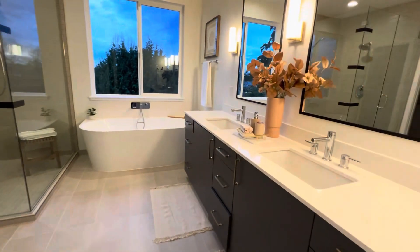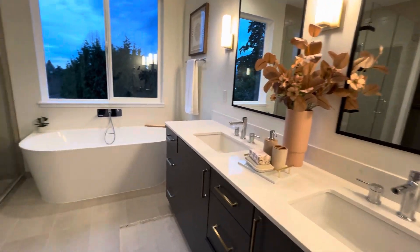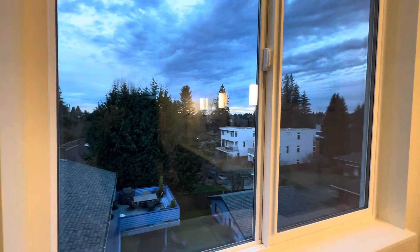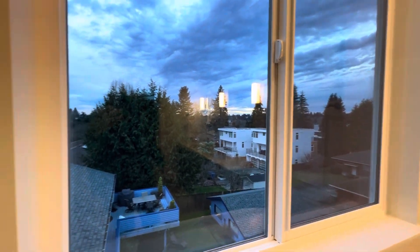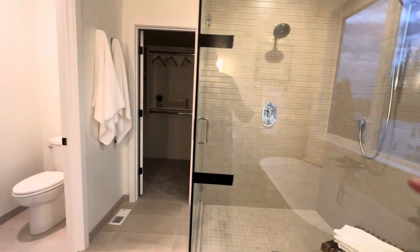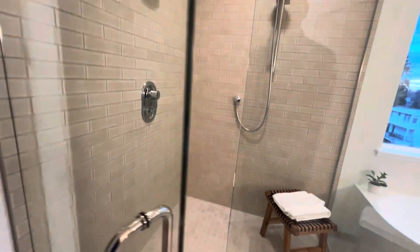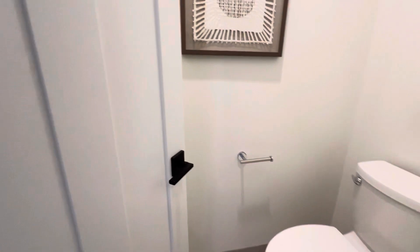Coming into the master suite — really big vanity, two sinks, soaking tub. This is a south-facing window and we're here around sunset so it's really quite nice right now. Heated floors in here. Really big shower with some duct tape holding it together — kind of cool subway tiles. Walk-in closet, really good size, with some built-in hanging clothes storage and a separate toilet room.